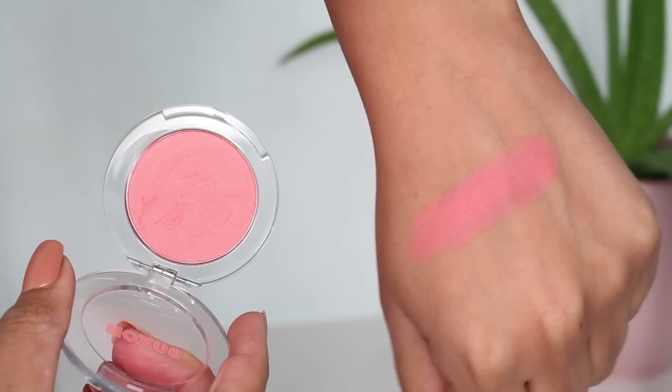The newest blush that I have to mention is actually one that really reminds me of the Balm Instain Blush, both in shade and in longevity. It is the Buxom Wanderlust Blush — a primer infused blush in the shade Mykonos. It's a little bit brighter than the Instain Blush that I just mentioned, but it gives a really similar flush on the cheeks.